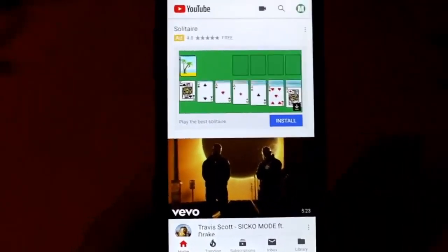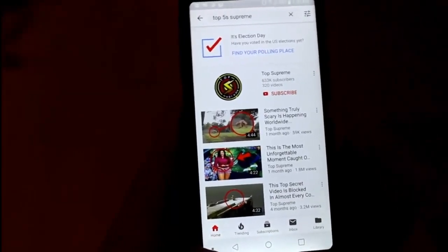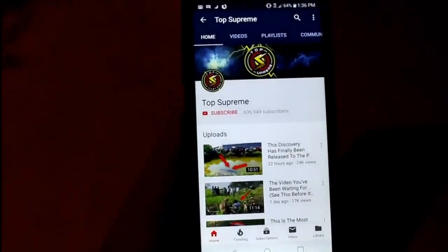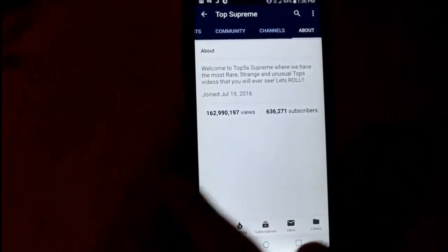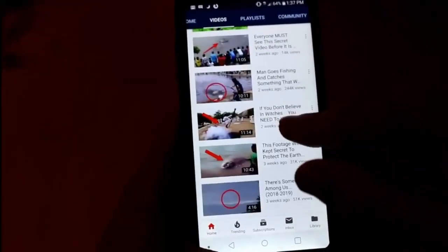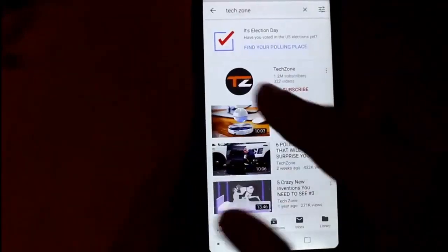I'm going to show you exactly what we're doing. If we go to the search bar and search, here's a channel called Top Supreme — all they're literally doing is re-uploading other people's videos. This channel has 636,000 subscribers, but that's not how you make the money — you make money based on views. They have 160 million views. They started last year and started posting frequently recently. Each video gets 200,000 views, 100,000 views, 50,000 views — this adds up to a lot of money.